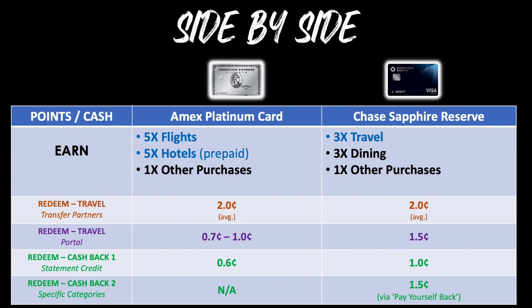For cash back option one — as a statement credit — you get 0.6 cents per point from the AmEx Platinum, or potentially a full one cent per point on a temporary basis if targeted for that offer. The Chase Sapphire Reserve gives you a full one cent per point consistently. For cash back option two covering specific categories, there's no elevated option on the Platinum, but the Sapphire Reserve gives you that 50% boost at 1.5 cents per point for Pay Yourself Back categories. For all those reasons, the first place medal goes to the Chase Sapphire Reserve.